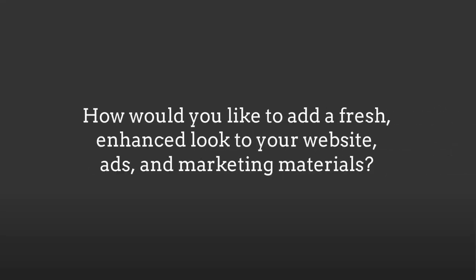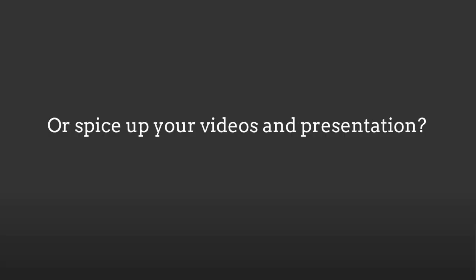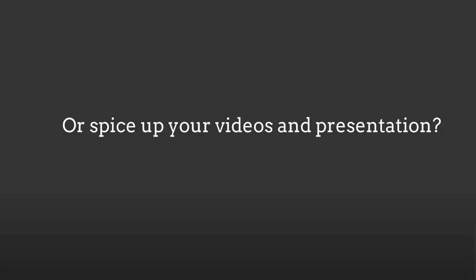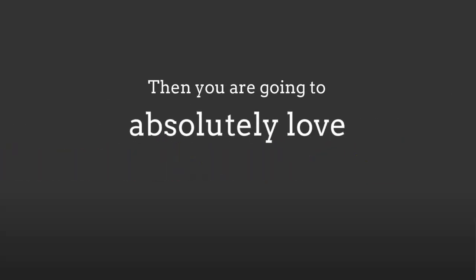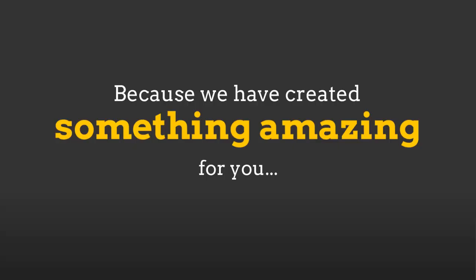How would you like to add a fresh, enhanced look to your website, ads, and marketing materials? Or spice up your videos and presentations? Perhaps give your product covers a makeover? Then you are going to absolutely love this, because we have created something amazing for you.